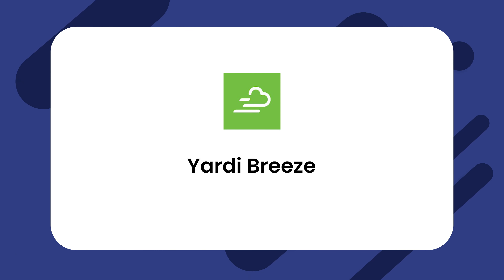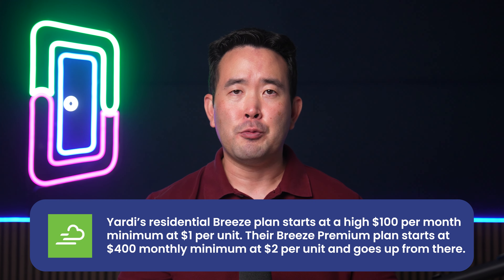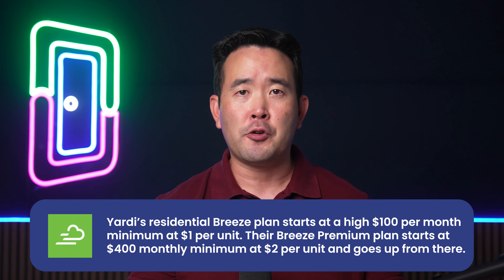Yardi Breeze has an intuitive interface but lacks a mobile app. Their features include tenant communications, maintenance management, and robust accounting features. Yardi Breeze's residential pricing plan starts at $100 per month minimum at $1 per unit, while their premium plan starts at $400 monthly minimum at $2 per unit.